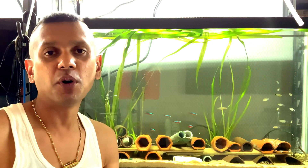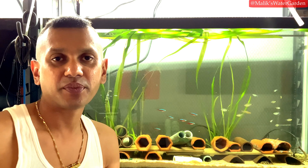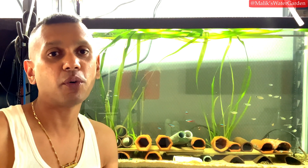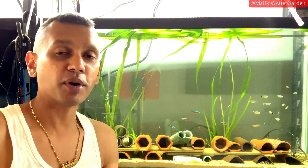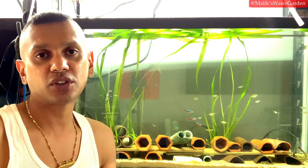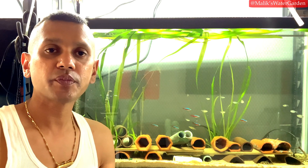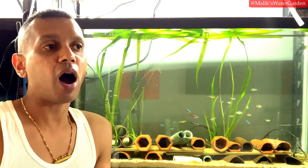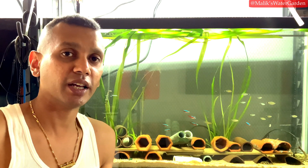Welcome back to Malik's Water Garden. In today's video we're going to look at something I've been talking about for a while — my theory about Hypancistrus as well as Peckoltia fry raising from eggs and how they die, especially in wild-caught fish.